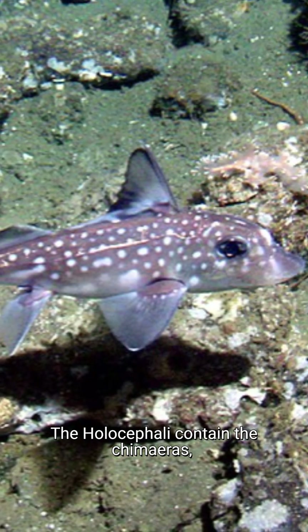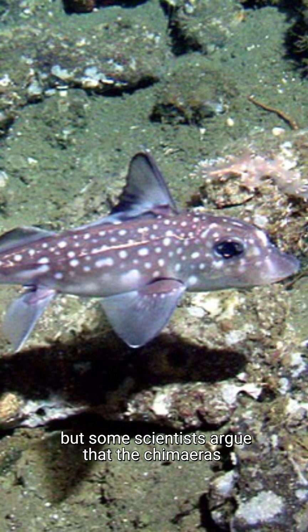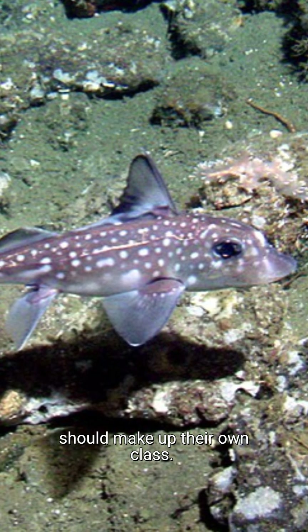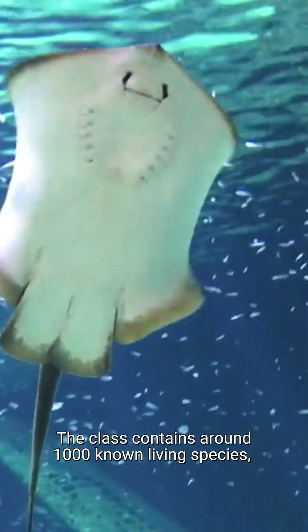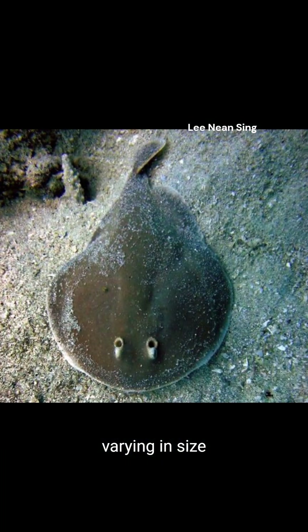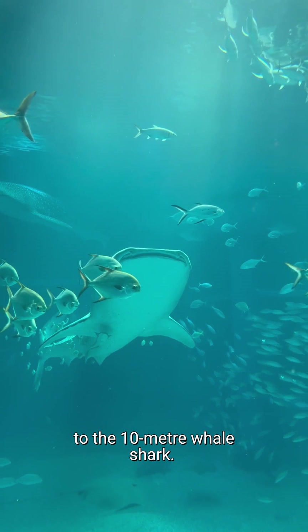The Holocephali contain the chimeras, also known as the ghost sharks, but some scientists argue that the chimeras should make up their own class. The class contains around 1,000 known living species, varying in size from the 10cm finless sleeper ray to the 10m whale shark.